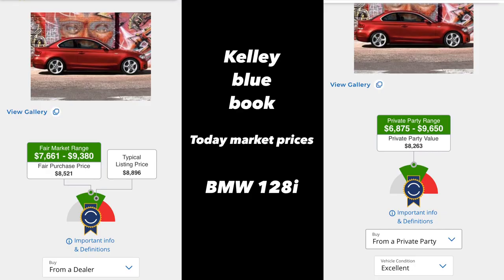These are the Kelley Blue Book prices, whether from a dealer or selling it private. This is the price range that they have it for. Prices can fluctuate.